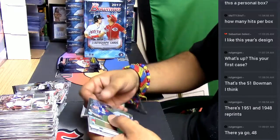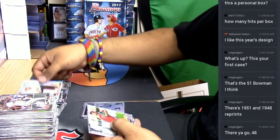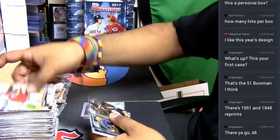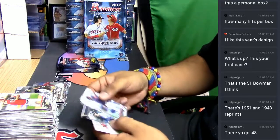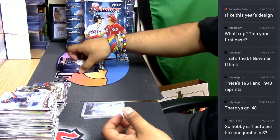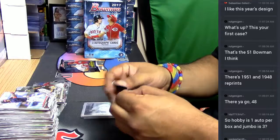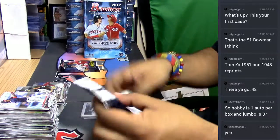Jose De Leon rookie of the year refractor. Bryce Harper refractor — that's paper. Here are the chromes and the paper. I'm not sure about the hobbies but the jumbos have three autos per jumbo box.